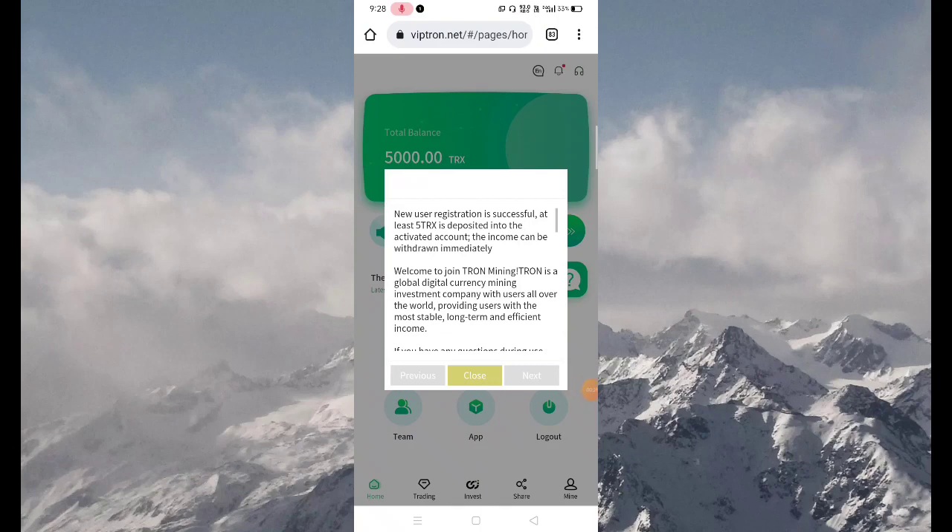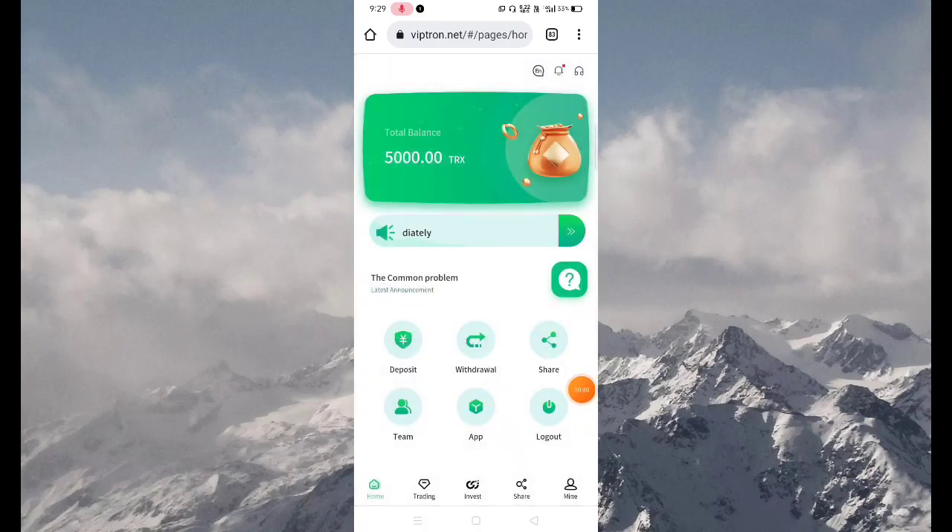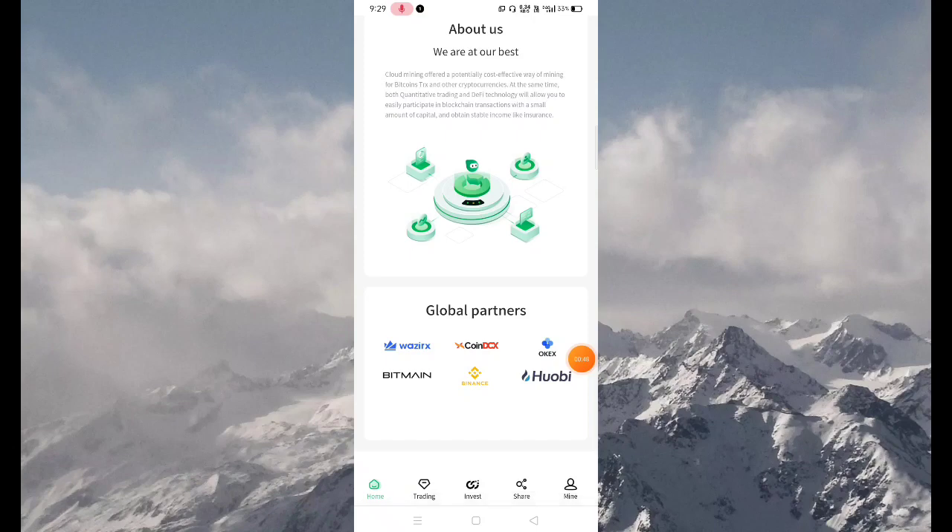After sign-up, you enter the home screen of the application. Here you can see they have an official Telegram group — you can contact them for any questions regarding this application. Press the close button. Now you can see your TRX sign-up bonus, which is a very huge amount.